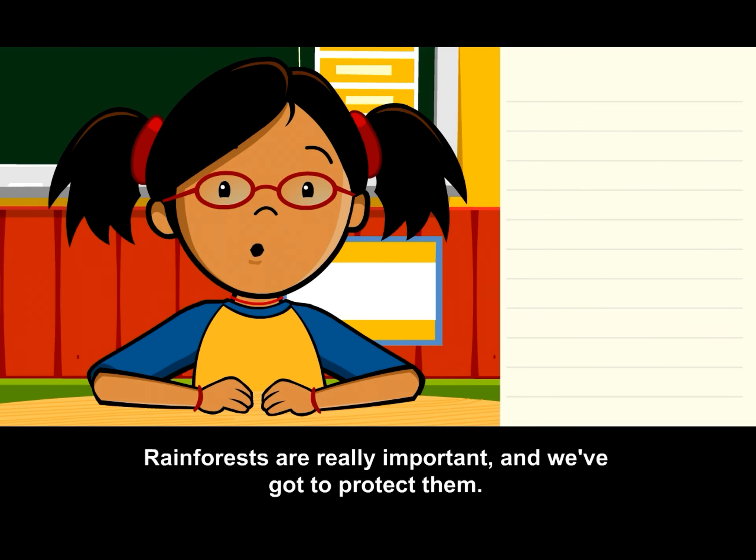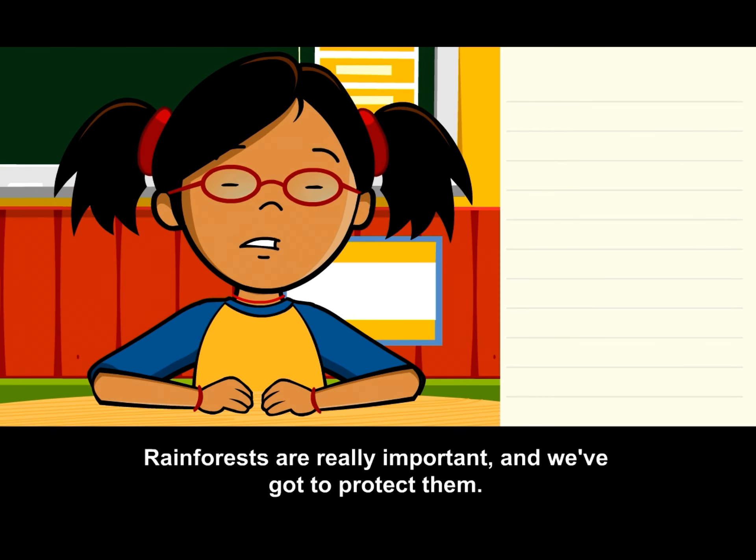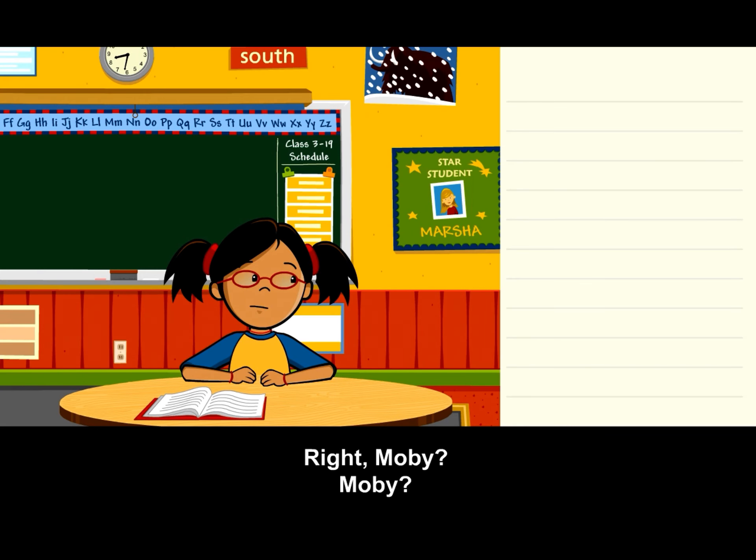Rainforests are really important, and we've got to protect them. Right, Moby?